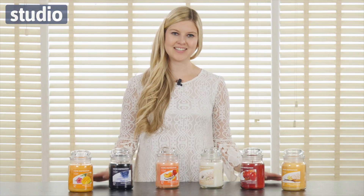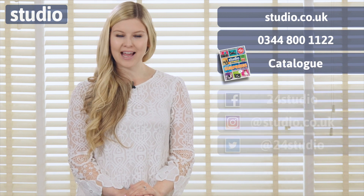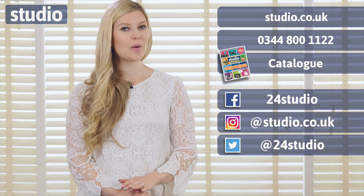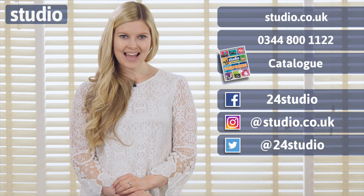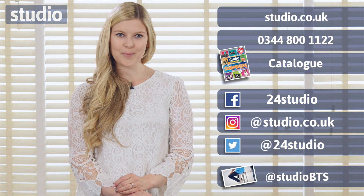These Home Inspirations Yankee candles are available now at Studio.co.uk. As always, there are three easy ways to shop: online, over the phone, or via the catalogue. You can follow us on Facebook and Twitter for all the latest news, competitions, and giveaways. And if you'd like an extra sneak peek behind the scenes, follow us on social media at Studio BTS.